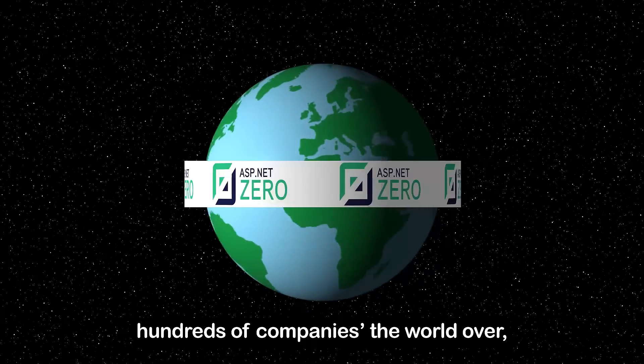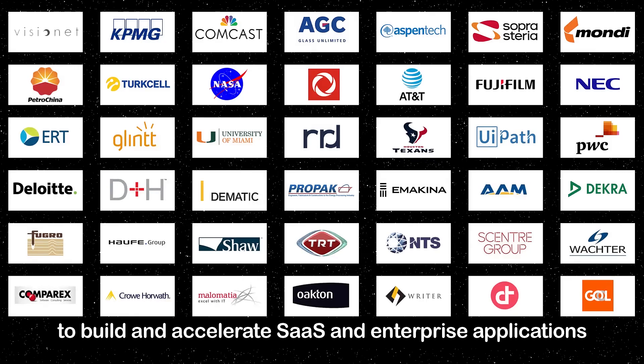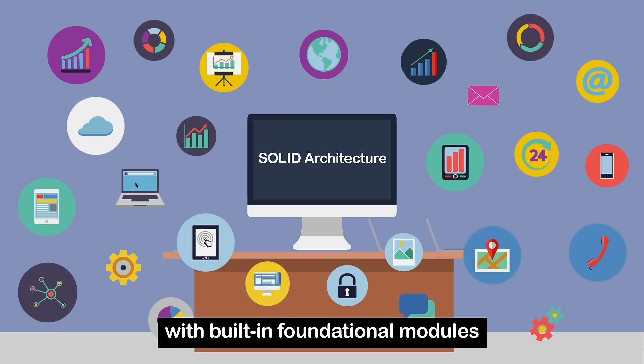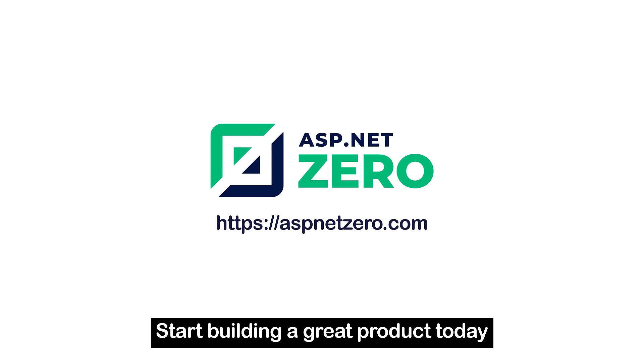ASPNetZero is used by hundreds of companies the world over to build and accelerate SaaS and enterprise applications. It comes with a modern UI and a solid architecture with built-in foundational modules necessary for your application. Start building a great product today.